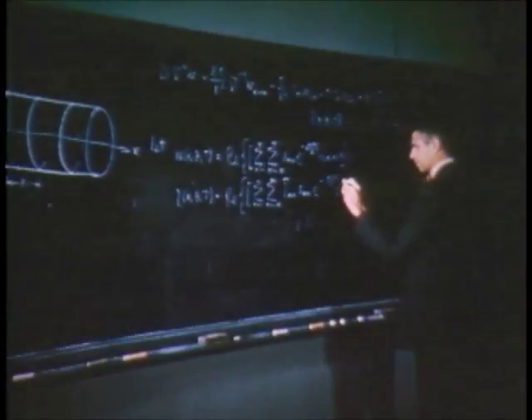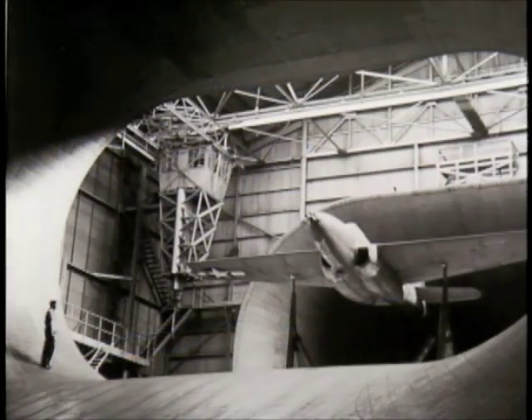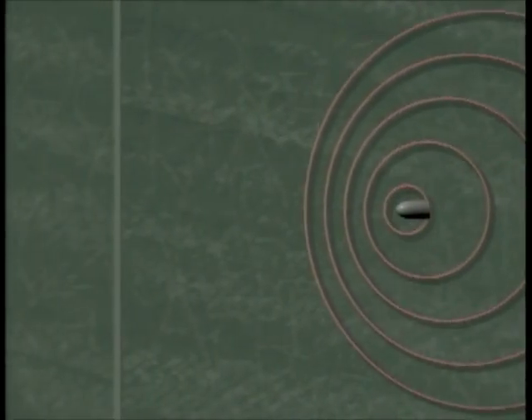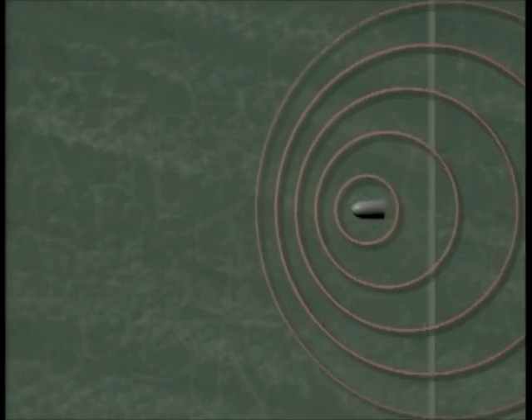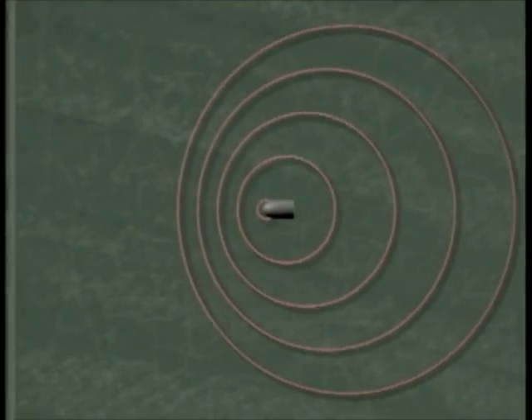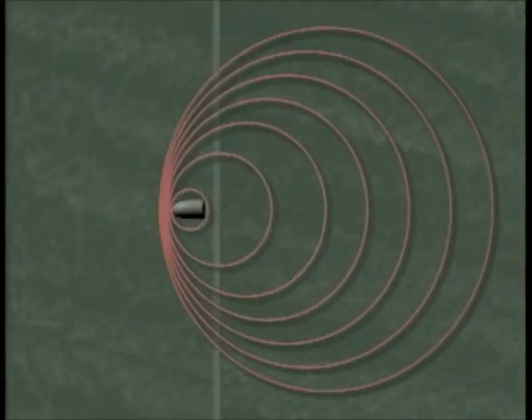Langley engineers were now among the first to explore the high-speed frontier called the sound barrier. In the 19th century, physicist Ernst Mach recognized that a moving object causes waves of air pressure to radiate from it at the speed of sound. An object at the speed of sound will experience an abrupt buildup of pressure, causing a shockwave.